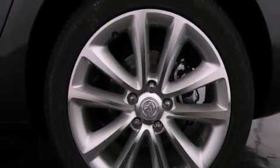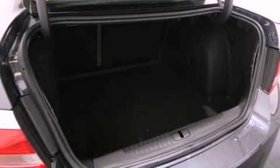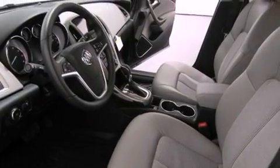An illuminated passenger side vanity mirror, fog lamps, an anti-lock braking system, air conditioning with automatic climate control, and the navigation system will help you get from point A to point B on time.